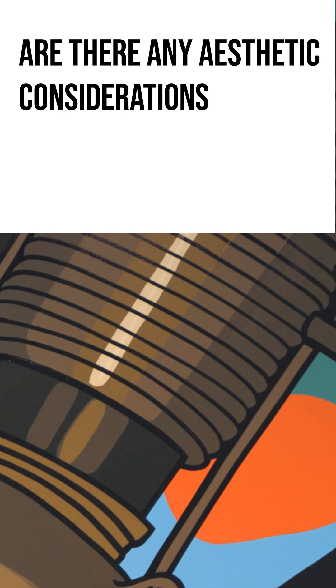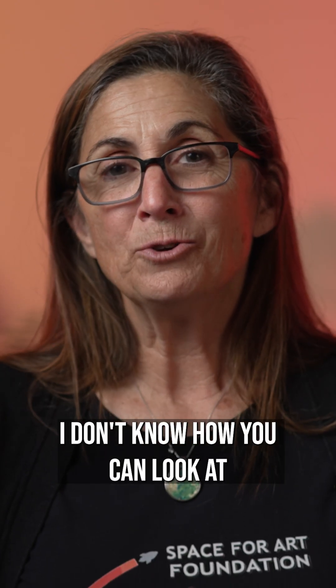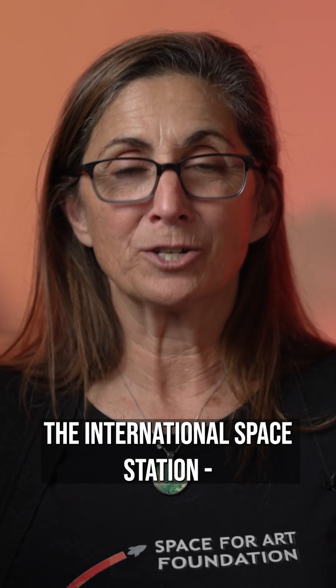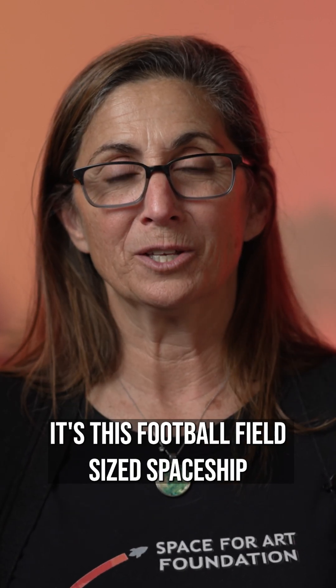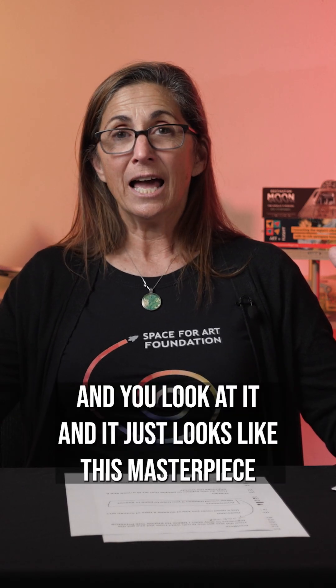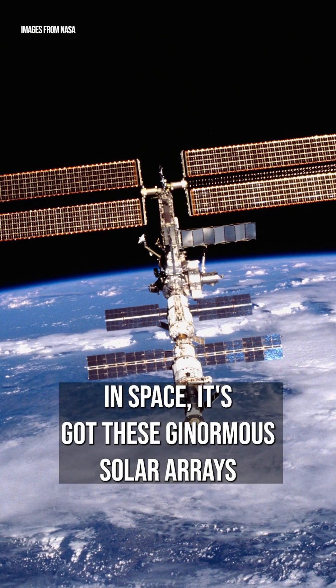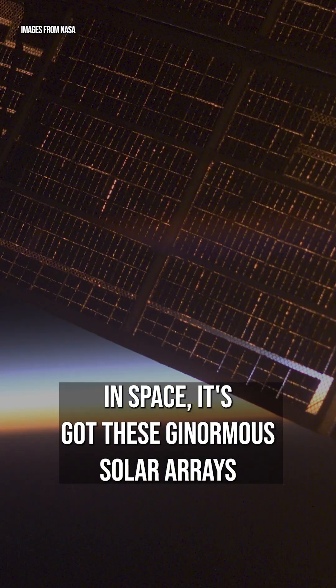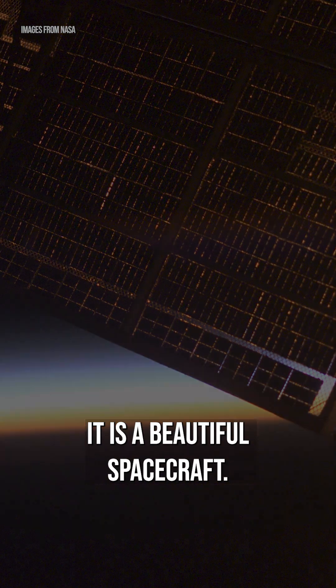Are there any aesthetic considerations in NASA's space hardware design? I don't know how you can look at the International Space Station. It's this football field-sized spaceship that's orbiting our planet 16 times a day. It's been doing so for 25 years now. And you look at it, and it just looks like this masterpiece in space. It's got these ginormous solar arrays, and they are gorgeous. It is a beautiful spacecraft.